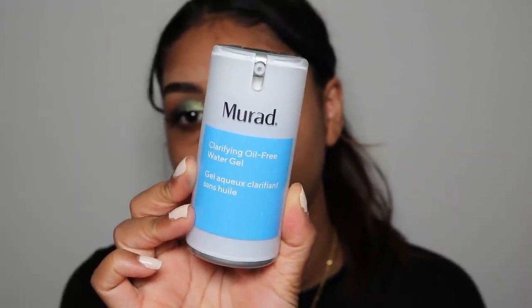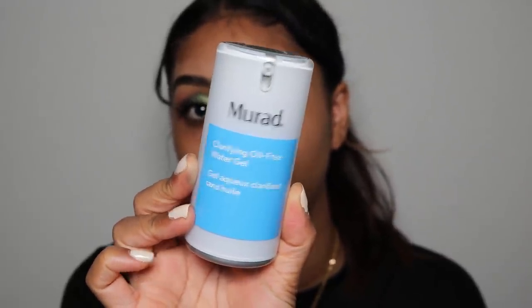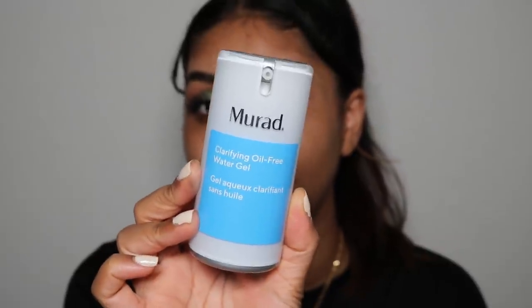It's so insane to say we're already in September — time has just flown by. Now I'm going to use the new Murad Clarifying Oil Free Water Gel Moisturizer. This feels really nice — I've tried it on my hand. Even though it's oil free it feels so hydrating. I love Murad skincare honestly.